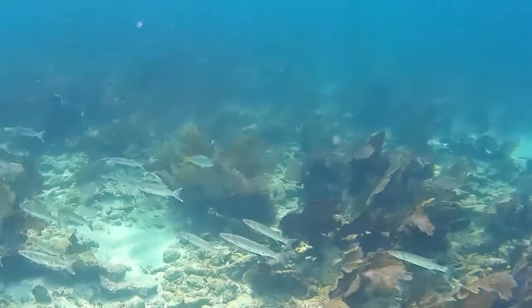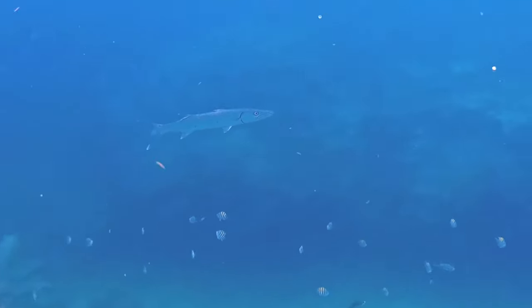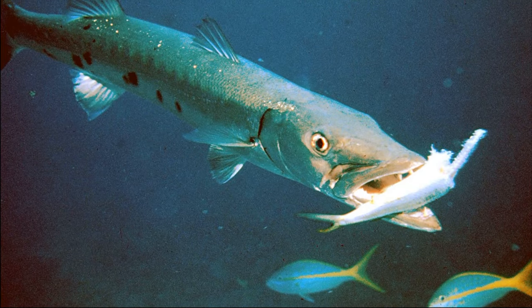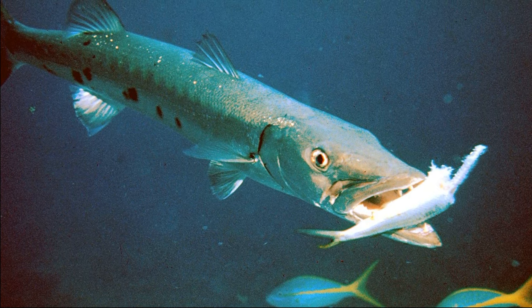Many species are hunted by humans for sport as well as food. However, consuming large barracuda species can be poisonous to humans, due to the fact that they are high on the food chain and often accumulate high levels of toxins.